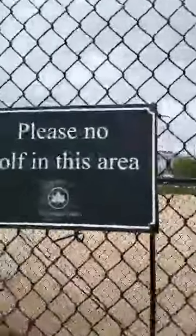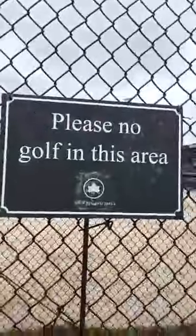Birds are here, so that means baseball is starting. Sometimes you win, sometimes you lose, sometimes it rains. There's a sign: 'Please, no golf in this area.' Why would you golf in a freaking baseball field?